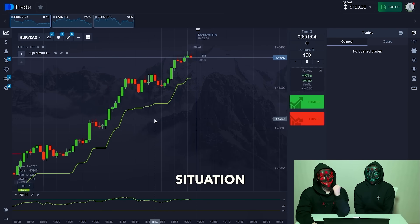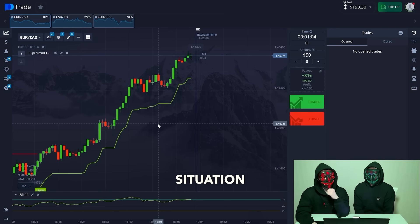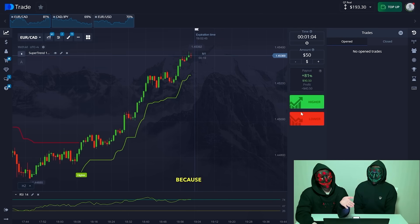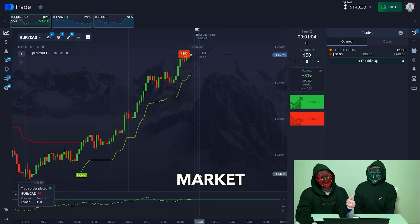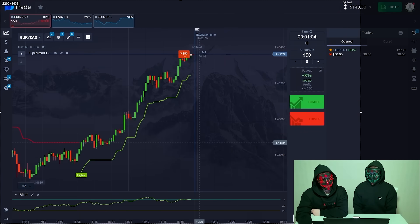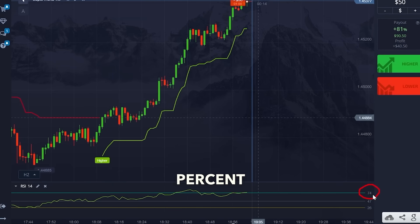Here we have an upward situation — buying prevails — but we will open against the trend because there is a new situation in the market. We have 74% tuned up to 78. We have a sliding movement going sideways. There is a global upward trend, but we will identify resistance areas and open downwards at this point.